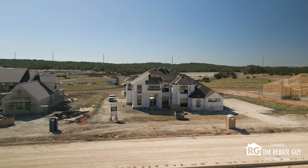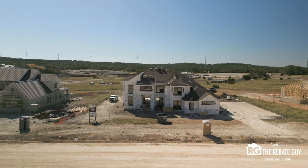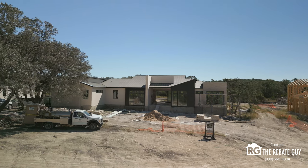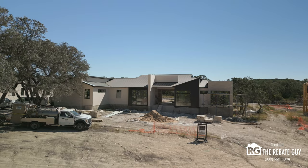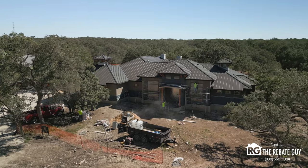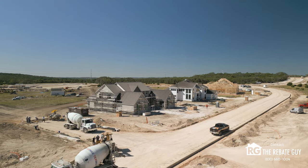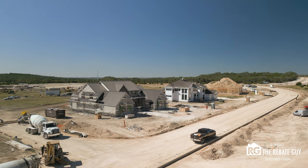As we jump into what's going on with the community, this is kind of a first for the channel. We focus primarily on new home construction production builder style and don't delve into custom a ton, but I've worked with a lot of custom builders in the past. What's neat is that half this neighborhood — one whole section — is this acreage product custom home builder side. We're going to talk about who's here right now building beautiful houses, and then the other unit is the production builders that we talk about quite a bit on the channel.